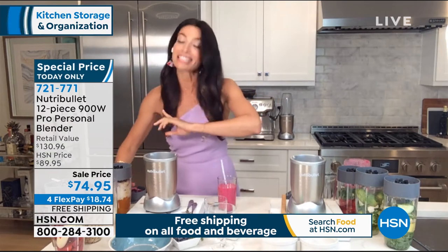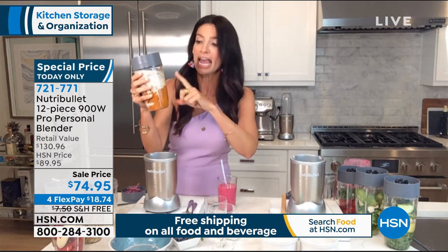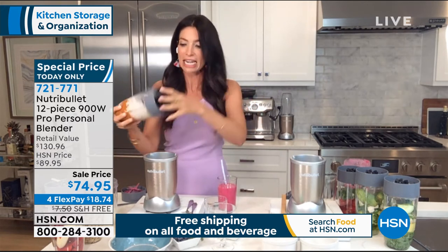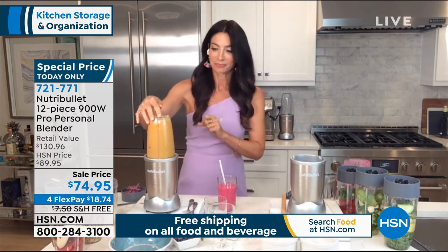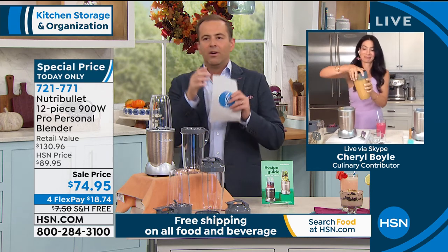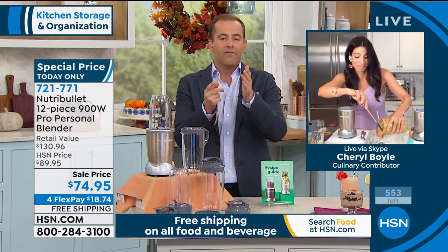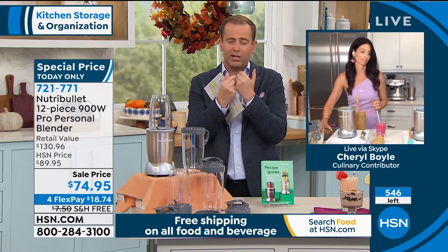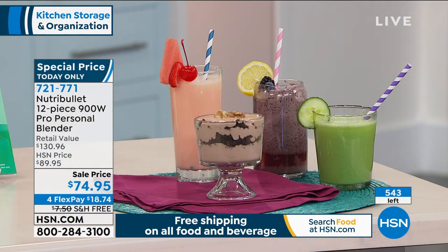Cheryl: I have to show you this dessert — a pumpkin chia pudding. It's got pumpkin puree, a little almond milk, pecans, chia seeds, pumpkin pie spice, and medjool dates to sweeten it. It will turn into a delicious dessert you'll fall in love with, and you're not even going to think it's good for you. In terms of weight loss, one of the best things you can do is feed your body the nutrition it craves. When you talk about hiding veggies and bringing to life wonderful smoothies you can drink for breakfast, lunch, or dinner — this is the easiest way to do it.